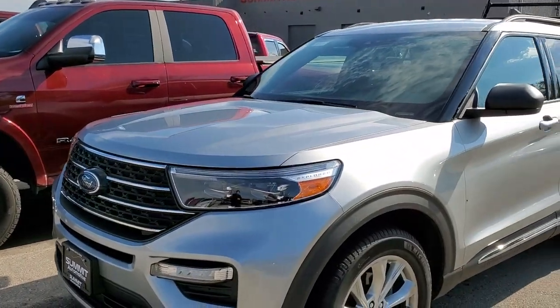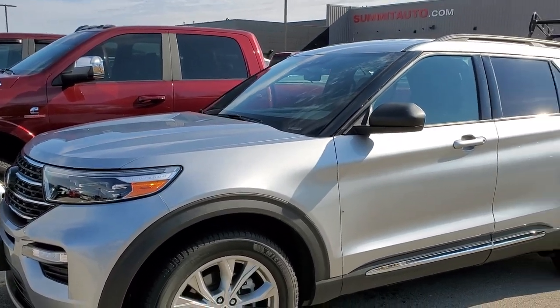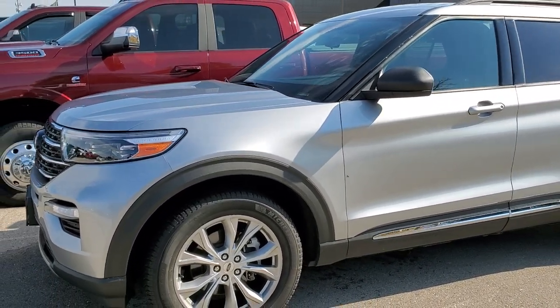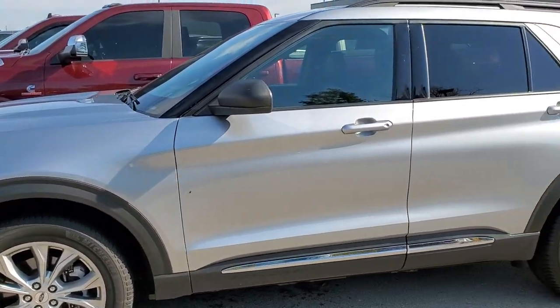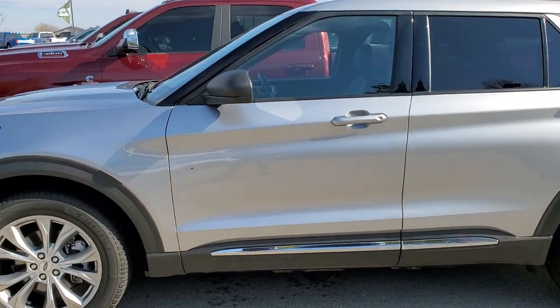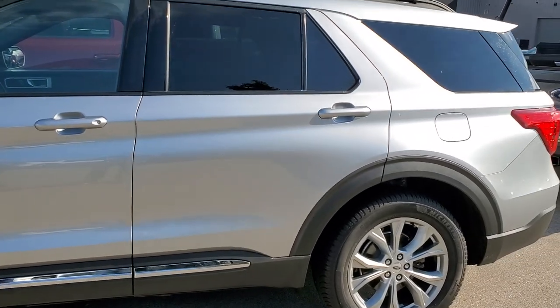This is a nice piece, Jesse — we just took this one in trade. This is a 2020 Ford Explorer XLT, but it's got leather, it's got the quads, it's got some really nice Michelin tires on it. And it's a one-owner — we sold it down in Beaver Dam and they traded it in up here. A really nice piece there.